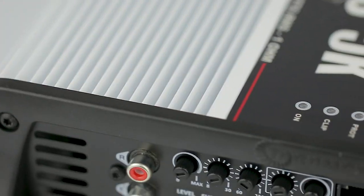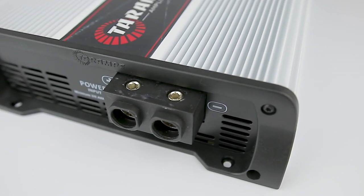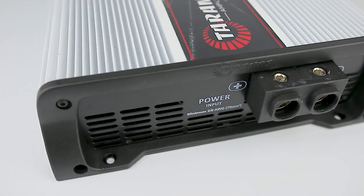Its chassis is built in wide-finned aluminium. Besides ensuring robustness and an exceptional design, it helps to dissipate the heat produced internally. It also features two internal ventilation coolers.